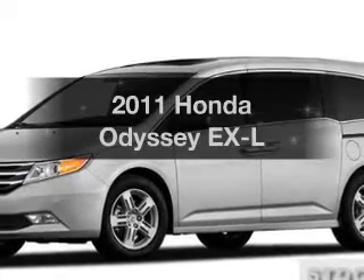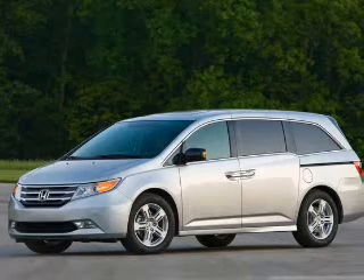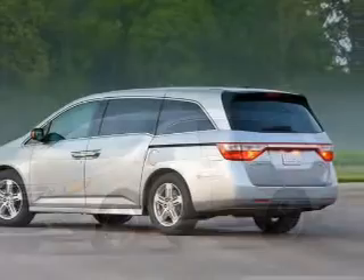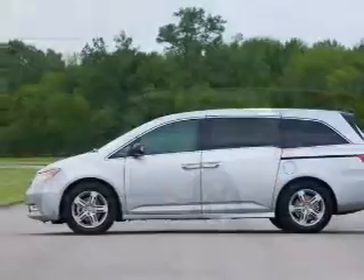Check out this 2011 Honda Odyssey. Travel the roads in style and comfort in this great vehicle with a reliable six-cylinder engine connected to a smooth-shifting transmission. Anti-lock brakes help you bring your vehicle to a safe stop.